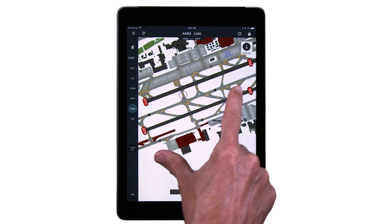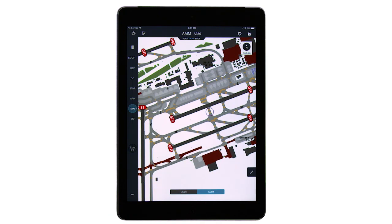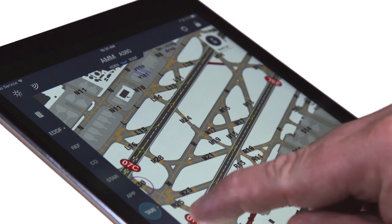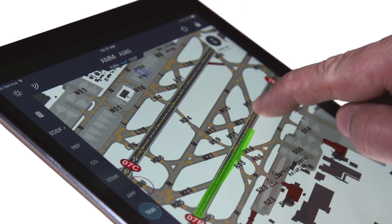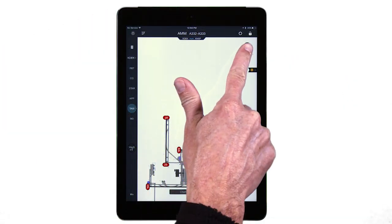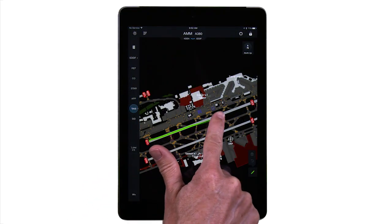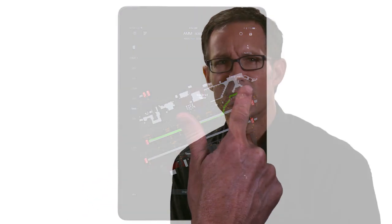With crystal clear depictions of gates, center lines, hot spots, and other enhanced details that will not only delight you, but will further enhance your situational awareness on the ground. With the AMM, you have the added benefit of being able to orient the map into a track-up display, and of course maintain the same highlight function that you are already familiar with. This is just the beginning of the airport moving map, and we are extremely excited to continue working with you to grow and enhance this new capability over the next product versions.